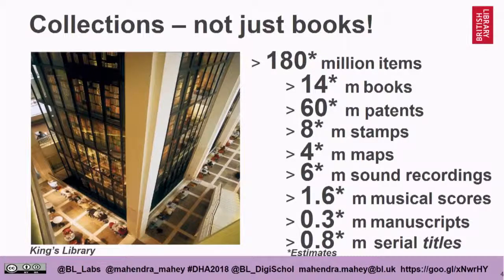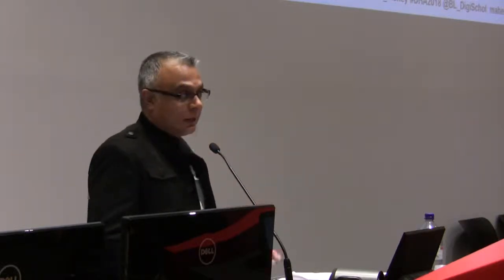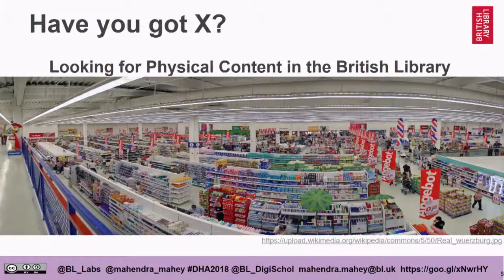This slide is just to say we have a lot of stuff. All those numbers are approximate — we don't actually know exactly how much we have. Our books are only about 10% of our collection. That's the Babel Tower Ian was talking about — it's called the King's Library. It was donated to the British Museum on condition that the books had to be on display. But we have a huge collection of patents, stamps, six million sound recordings, the largest collection of pop music in the world, 1.6 million musical scores, and various other things. We have something from every printed language in the world.